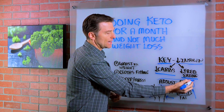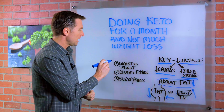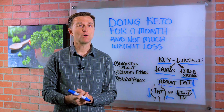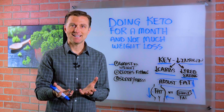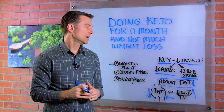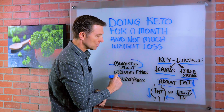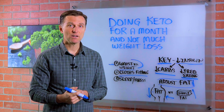Cut down the dietary fat you're consuming if you want to speed things up. I wouldn't add any extra fat beyond what's already in the proteins you're eating. Also, how is your waist — your clothes? Are you losing inches? If you are, then you know it's working, versus just relying on the scale. A lot of people start building muscle mass, which weighs more but has less volume, so you'll shrink in size but maybe not in weight.